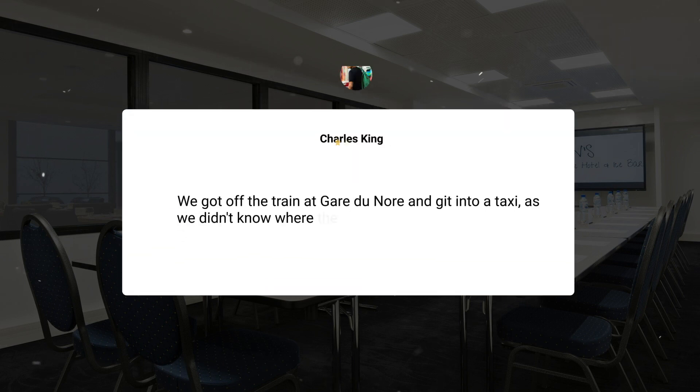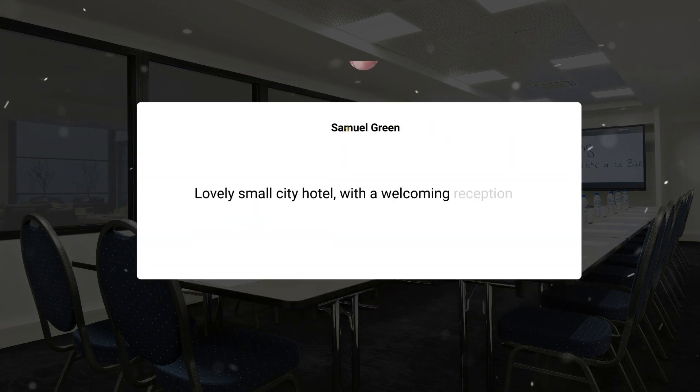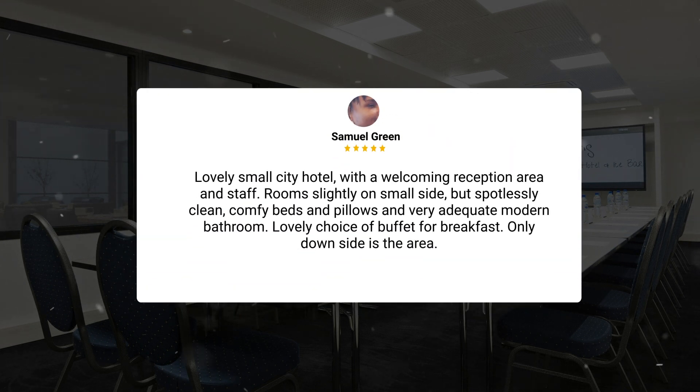We got off the train at Gare du Nord and got into a taxi as we didn't know where the hotel was. We later found out it was only a 20-minute walk to the hotel. Taxi driver charged 39 euros. When we turned up to the hotel, the area looked a bit run down. We were concerned what the hotel would be like, but we didn't need to be worried. Lovely small city hotel with a welcoming reception area and staff, rooms slightly on the small side but spotlessly clean, comfy beds and pillows and very adequate modern bathroom, lovely choice of buffet for breakfast — only downside is the area.